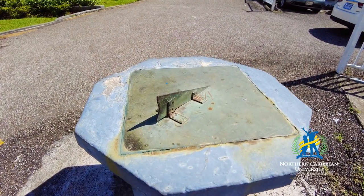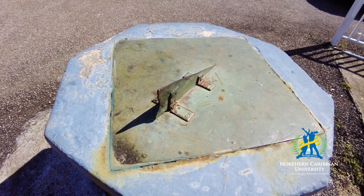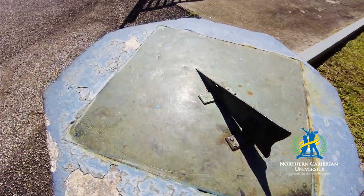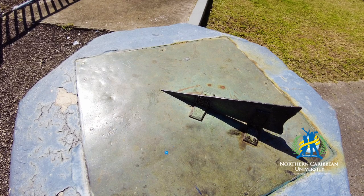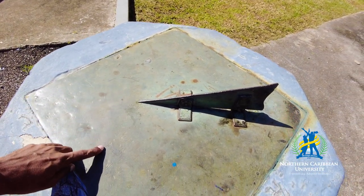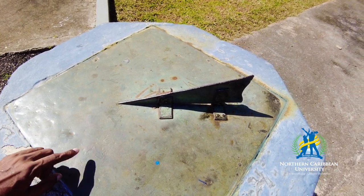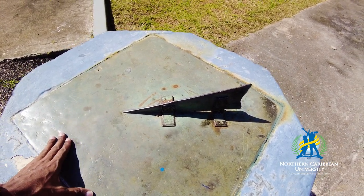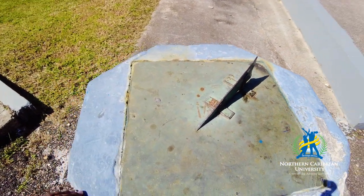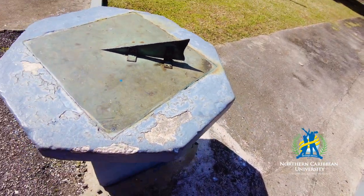This one here is the sundial. In our exploration we are going to see what it is, when it was donated to the university, and what its purpose is. Based on the information right here, it says it is from the class of 1927, so this is one of the oldest things on campus. This thing has a triangle on it.